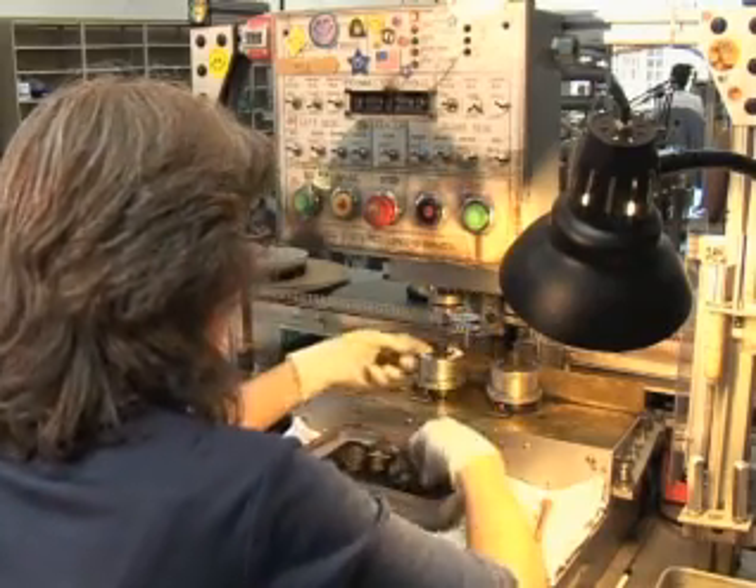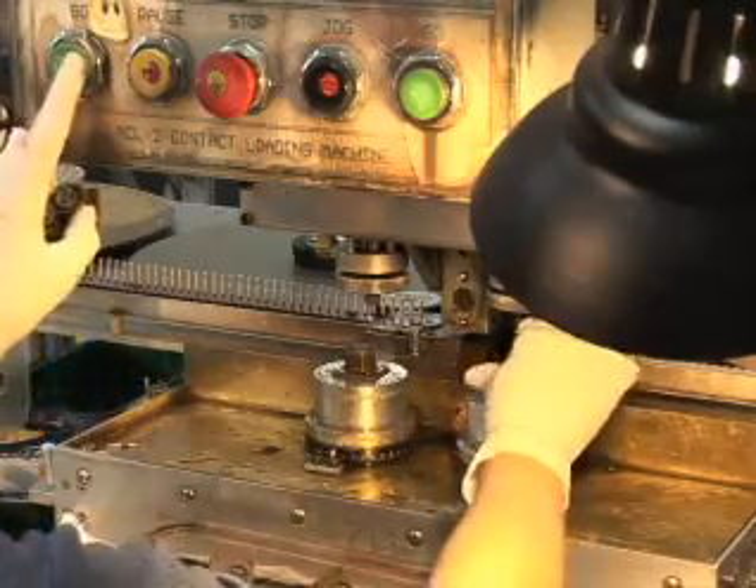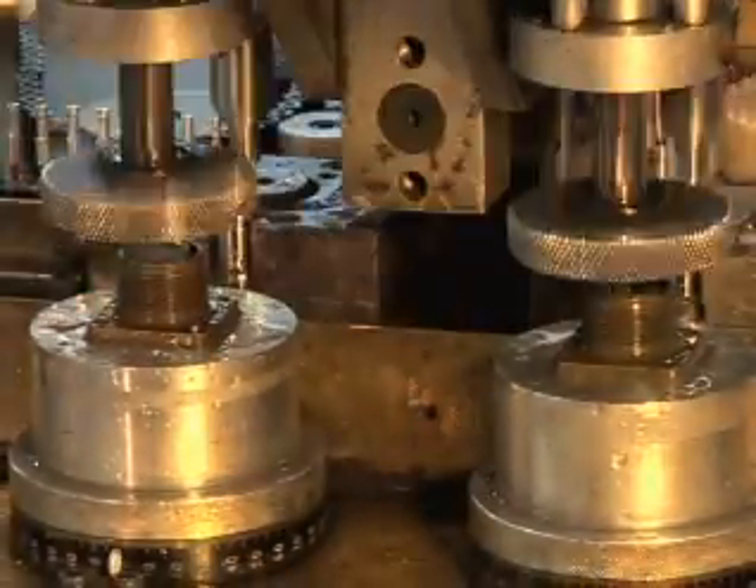When we shot this story, PEI was building almost 30,000 connectors a day just in South Bend. One of the things we're very proud of is being able to tell our customers that when we say one to two days max, it is one to two days max.